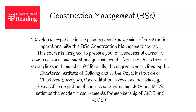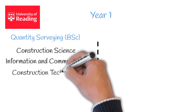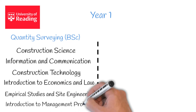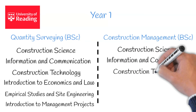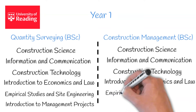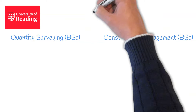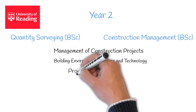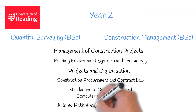So what topics can you expect to study? Interestingly, you'll notice there's a lot of crossover. Both routes are identical in year 1, and year 2 is no different. In year 2, both routes contain Management of Construction Projects, Building Environment Systems and Technology, Projects and Digitalisation, Construction Procurement and Contract Law, Introduction to Quantification and Computerised Taking Off, and Building Pathology and Surveying Practice.